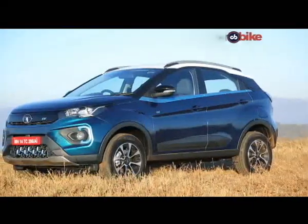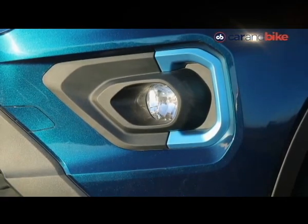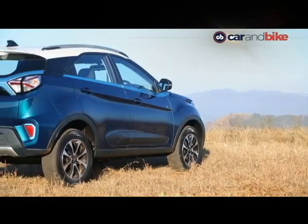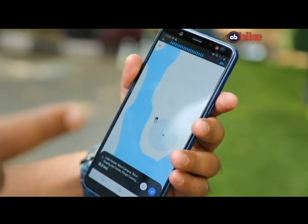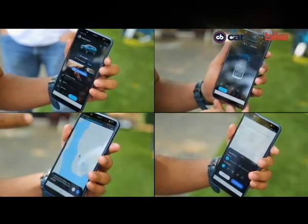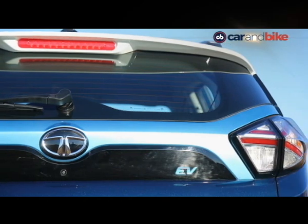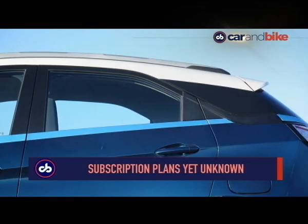The trim we are driving is the XZ Plus, not the top end, so it misses out on leather upholstery, rain-sensing wipers, automatic headlamps and an electric sunroof, but it does get connectivity features. The Nexon EV comes with an embedded SIM and 35 connected car features — from vehicle statistics and remote access to safety and security options. Tata Motors has jumped into the connected car space and says all its electric offerings from here on will have connected features. Details like the data operator and subscription plans will be known at the time of launch.